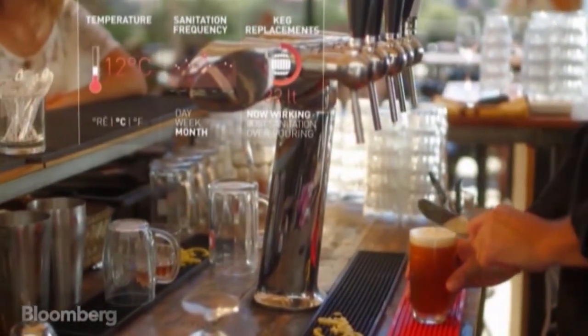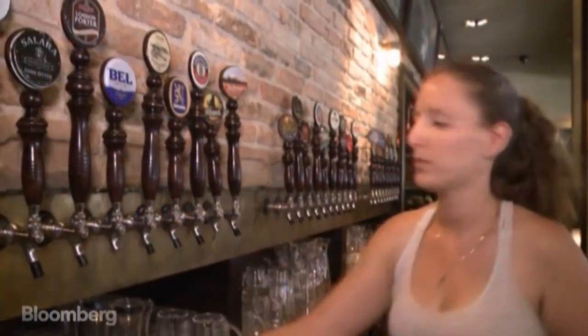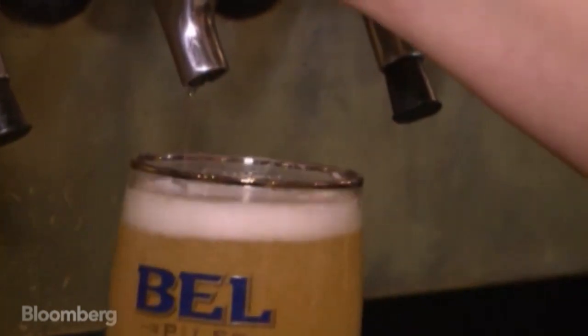It can also throw up some unexpected insights. One of the most surprising facts we found out is that some of the beer is consumed when the bars are actually closed — so that's probably the owner or the staff enjoying some beer. We found out that some brands are doing better on certain days of the week and certain times of the night. For instance, lager beer is consumed in earlier hours than strong ales.